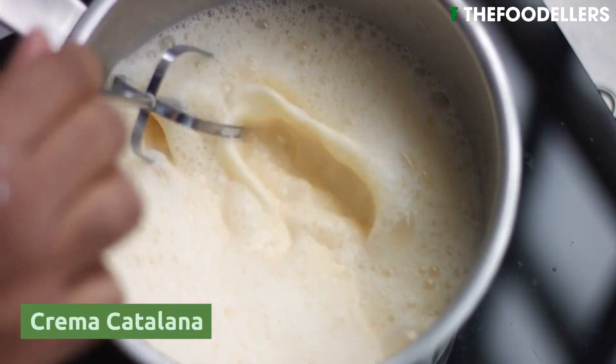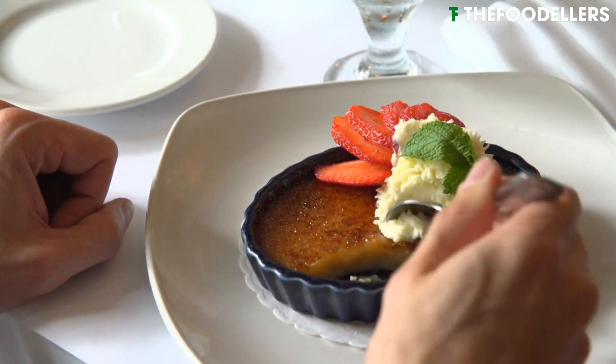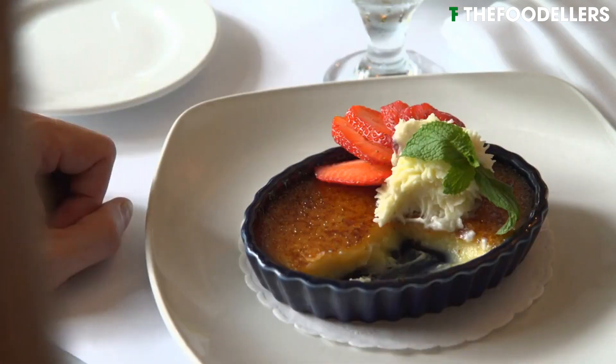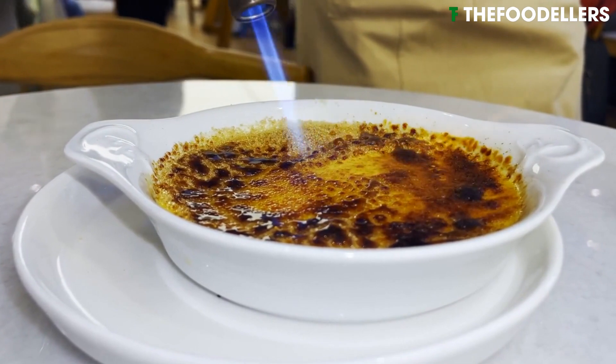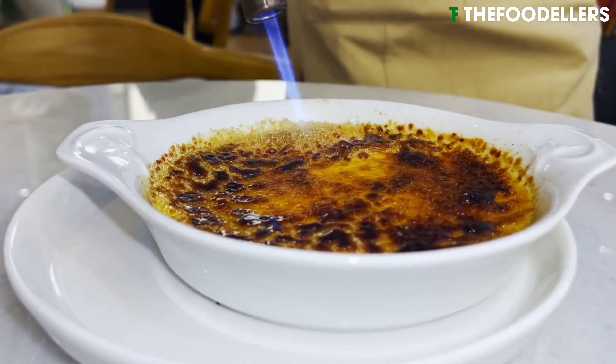Crema Catalana is a traditional Spanish dessert that is particularly associated with Catalonia. Like crème brûlée, crema catalana is a rich and creamy custard made from milk, sugar, and egg yolks and flavored with lemon or orange zest and cinnamon.